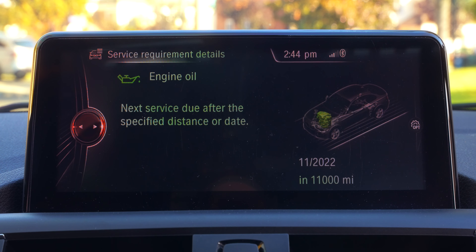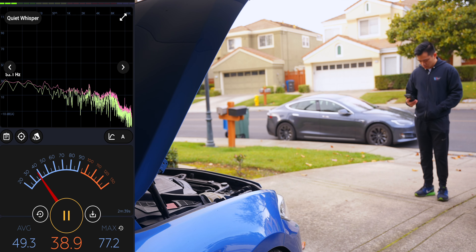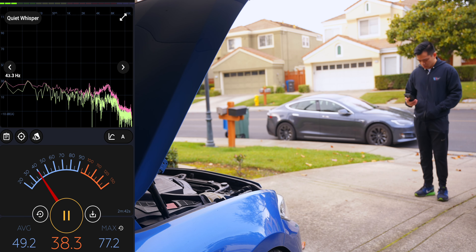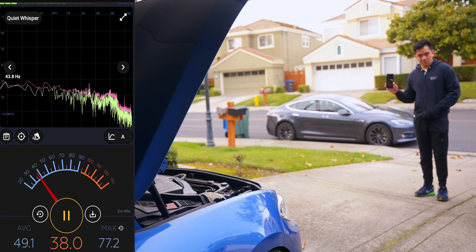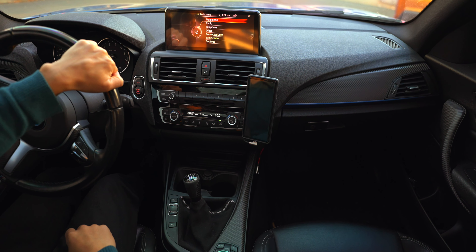Now onto our tests. First up: sound. I sit in the same place about five feet away to measure idle sound, and both oils gave readings from 37 to 39 decibels, so no real difference there. Next is smoothness, which is subjective, but I do always notice the car runs a bit smoother after an oil change — as was the case here. Unfortunately, I can't say if it was smoother than my normal oil change, but it's definitely within the range I expect.